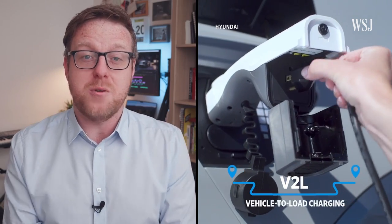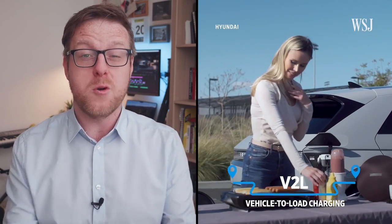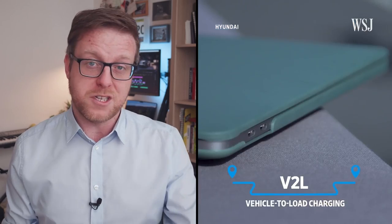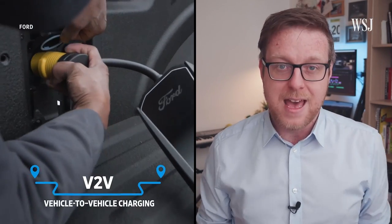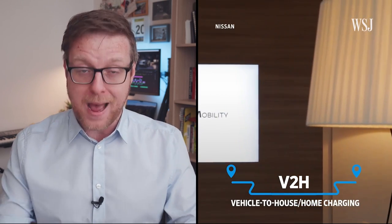First off, there's V2L, which stands for Vehicle to Load — that's where you use your EV's battery to power things that could normally be plugged in, like charging a laptop or running some power tools. Next up is V2V, where you use your EV to charge another EV. And the last one is V2H, or Vehicle to House, which is where you use the battery in your EV to power your house.